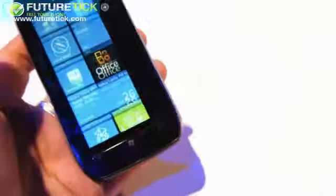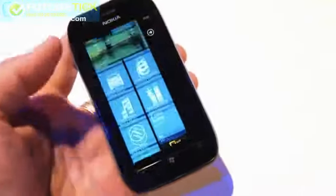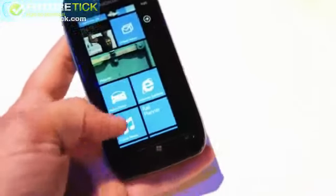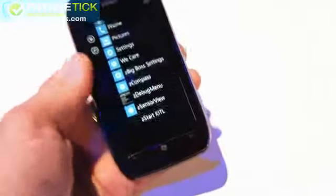The front screen is running Windows Phone Mango and it has all of the same functionality as the 800 — the Drive app, Nokia Music, and eventually the ESPN app as well. This is the Nokia Lumia 710 here at Nokia World in a beautiful shade of blue.